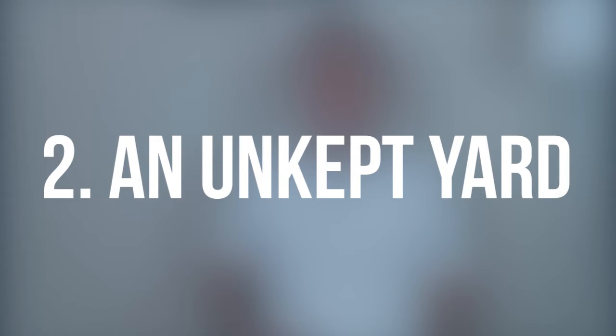Second is an unkept yard or outside. A lot of people drive by homes and if the outside looks really bad, that reflects on what the inside looks like too. Third, a dingy door. The front door is the first impression, also with curb appeal. It often takes 20 to 30 seconds for a real estate agent to get the key out of a key box, so a client may be standing there just looking at that door. Take the time to repaint it — it can really help.